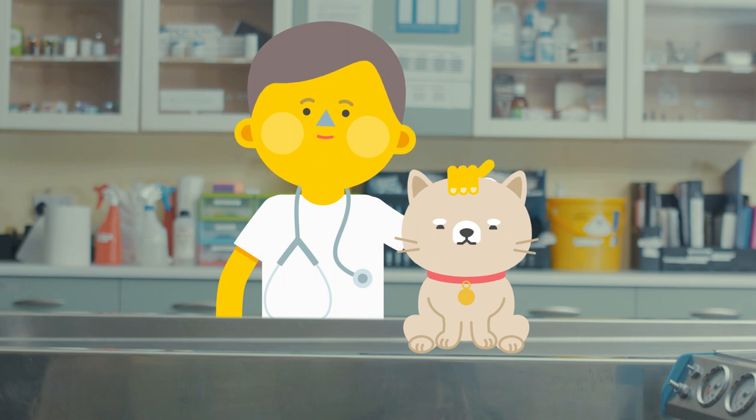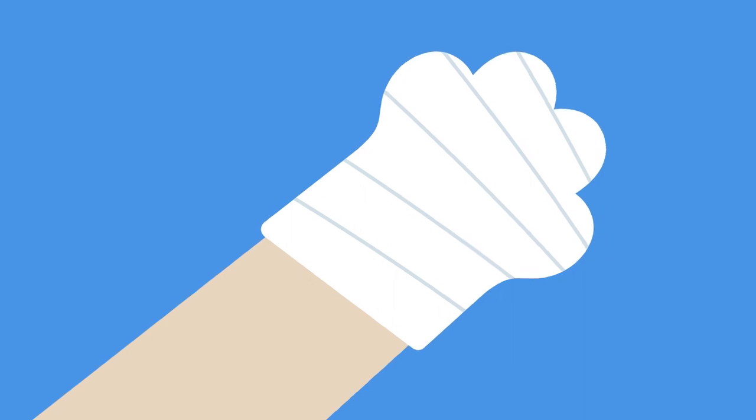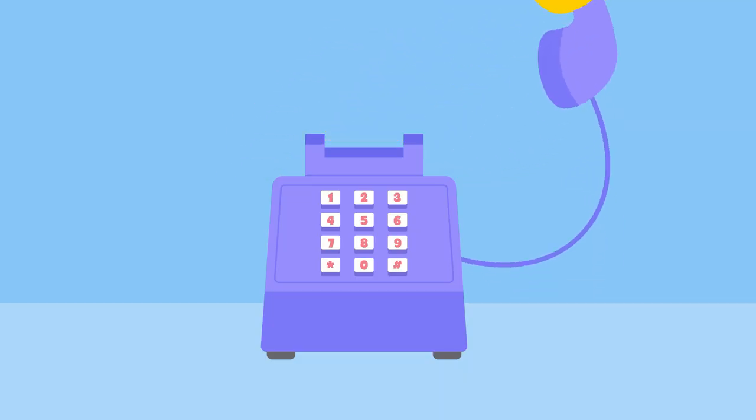Vets are just like doctors, but look after animals instead of people. Daniel loves all animals and feels valued when he makes them feel better. Daniel has bandaged Sophie's poorly paw. Now he must find out who owns Sophie so that he can return her to her home. Daniel is phoning Sophie's owner, but who could it be?